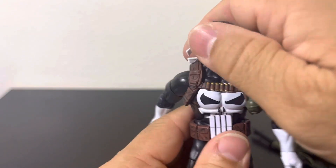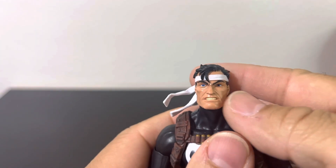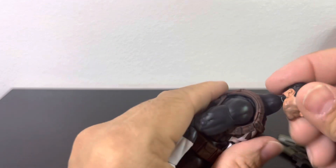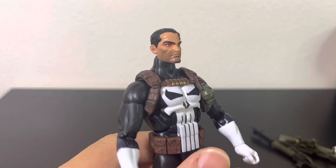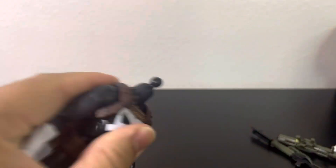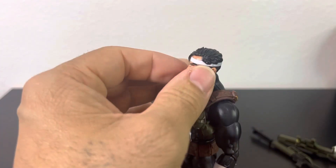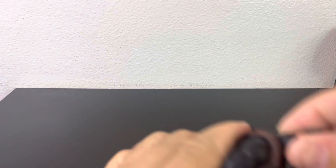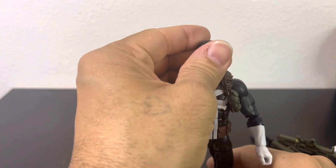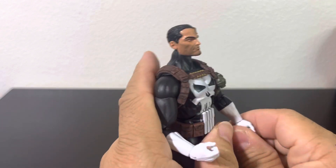Swapping heads — yeah, I like this face better. It looks better with the stubble and without the bandana. The bandana head looks a little small for the body and makes the neck stand out even more. This one definitely looks better — just not crazy about the bandana. The other head looks a little thin, but it's still Frank Castle.